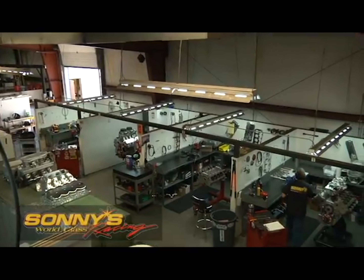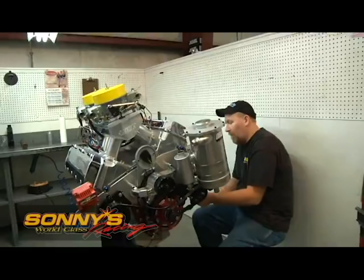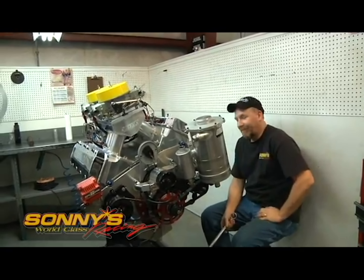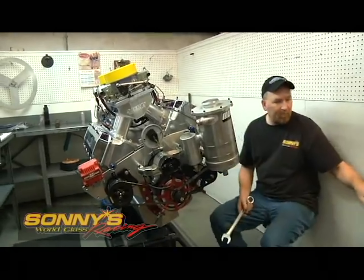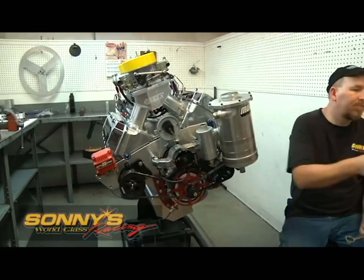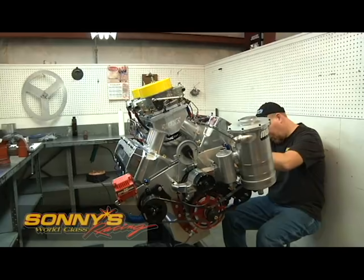We've got four different stalls here for assembly and disassembly. Chuck is here finishing up a 615 cubic inch top sportsman engine. Chuck's been here 23 years altogether — he can do machine work, assembly, disassembly, pretty much anything that needs to be done in the shop. On this one we put some new cylinder heads on and a new intake manifold, and the customer is going to run some top sportsmen with it. It should be ready to hit the dyno tomorrow.